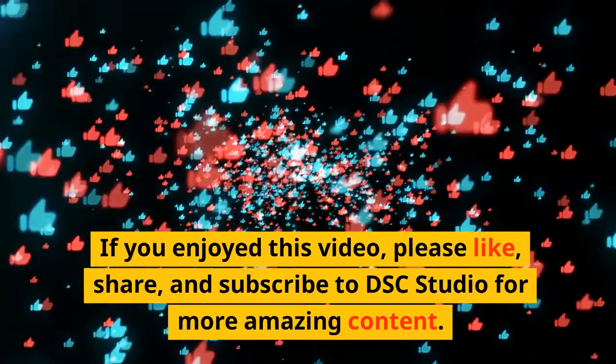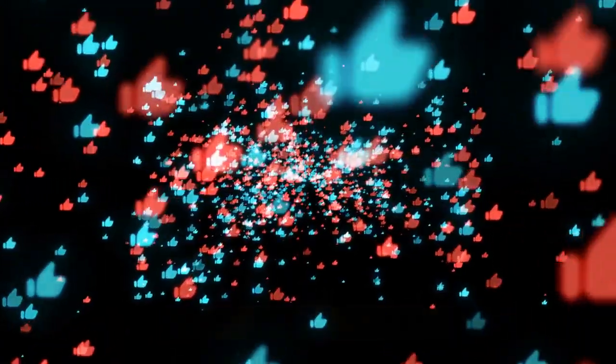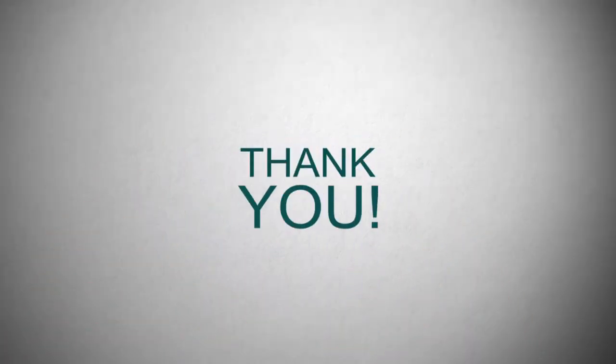If you enjoyed this video, please like, share, and subscribe to DSC Studio for more amazing content. And don't forget to leave your comments. Thank you for watching, and see you next time.